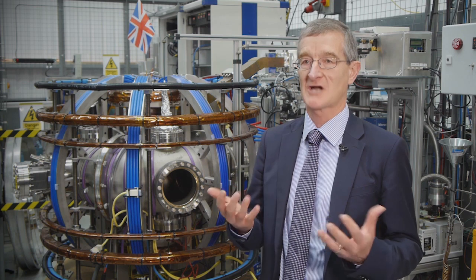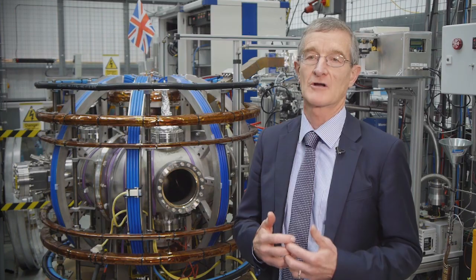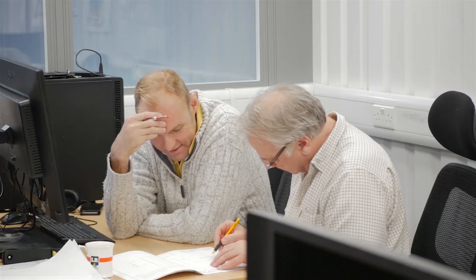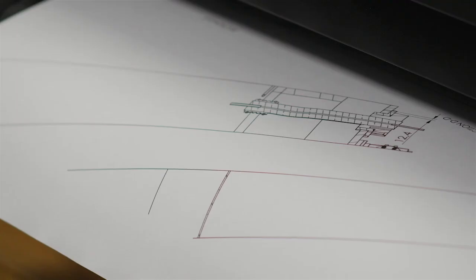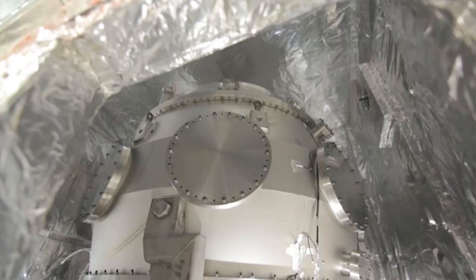Our big challenge over the next few years is to demonstrate an energy gain in a Tokamak, and from there to demonstrate our ability to go into manufacturing fusion energy power plants.